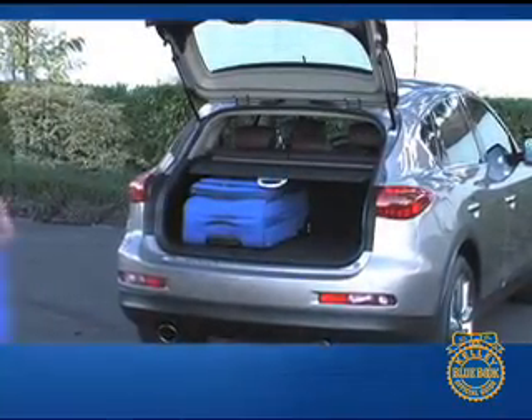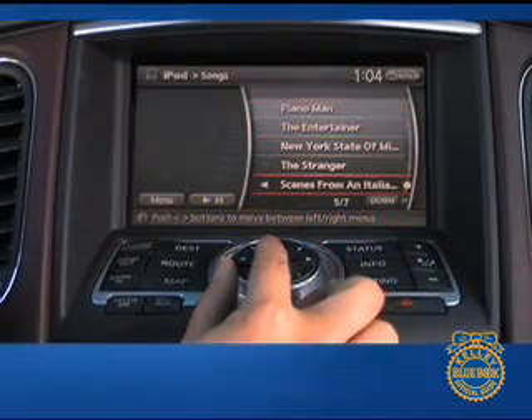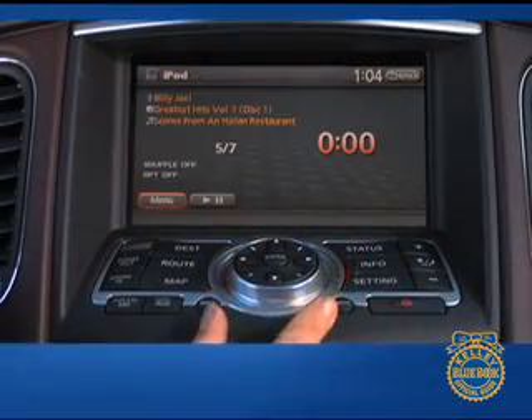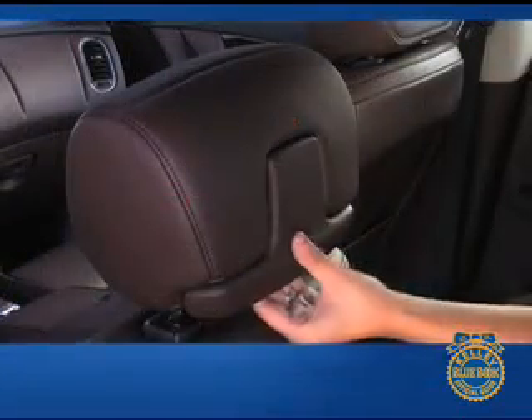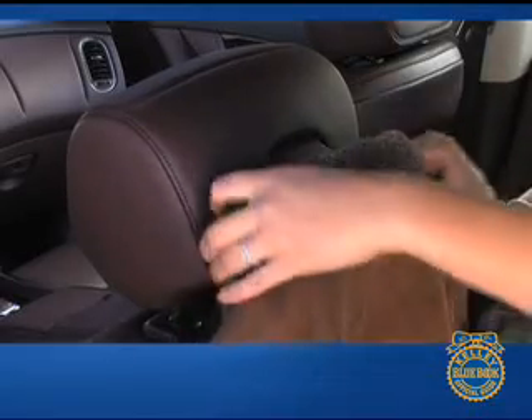and behind the second row are more than 18 cubic feet of storage space. Features like the standard Infiniti controller with seven-inch screen and an optional coat hanger cleverly integrated into the driver's seat headrest add to the usefulness of the EX35's interior.